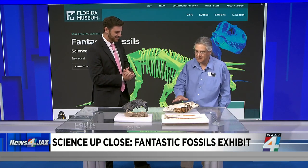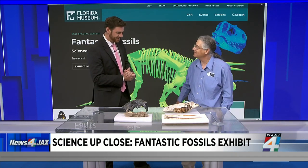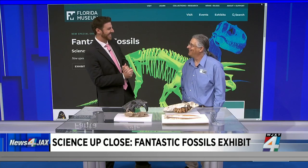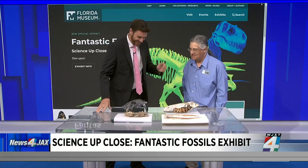These fossils right here are about 5 million years old. Yeah, that's older than Bruce and Rich — some of our anchors here, by the way.